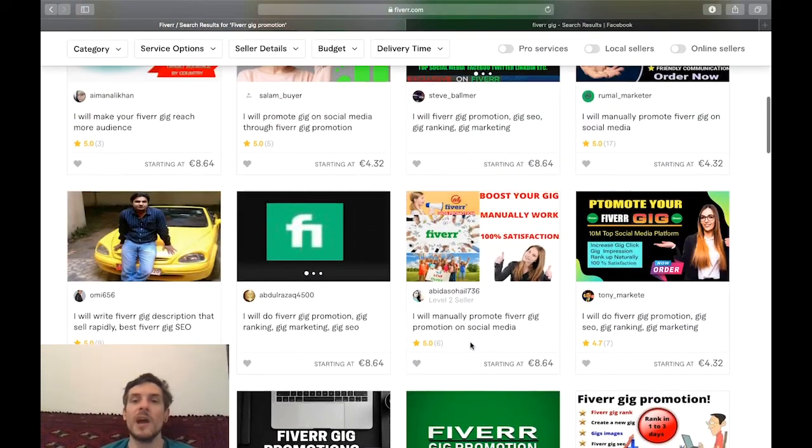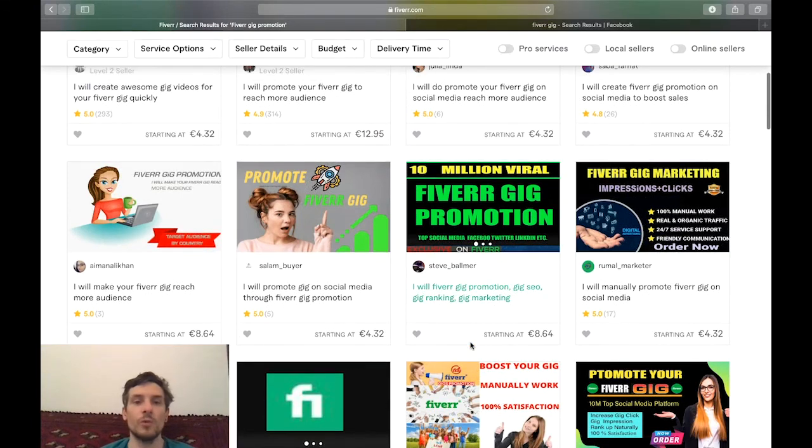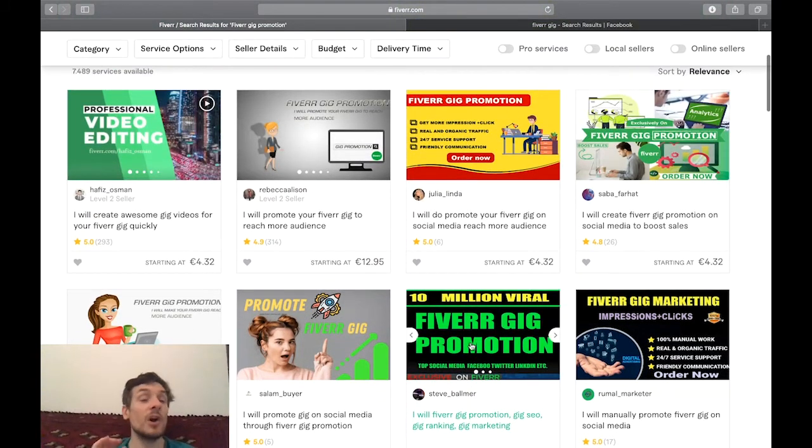All they're doing is they have some way of sending traffic to your gig. Again, don't expect to make sales from this method — just expect to be ranked a little bit higher, because you will give your Fiverr gig a push and the Fiverr algorithm is gonna really like to see that people are interacting with your newly created gig, and therefore they're gonna rank it higher.